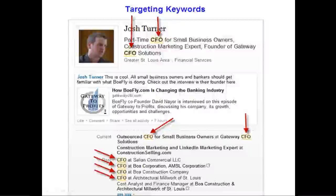Both your headline and your current and past experience sections are where most of the keyword action happens. It's important that you make your headline meaningful. A lot of people put something generic like 'President at Gateway CFO Solutions LLC' — that doesn't tell anybody anything. You want to tell people in that headline how you help business owners. Take advantage of the space they give you and be creative with it.